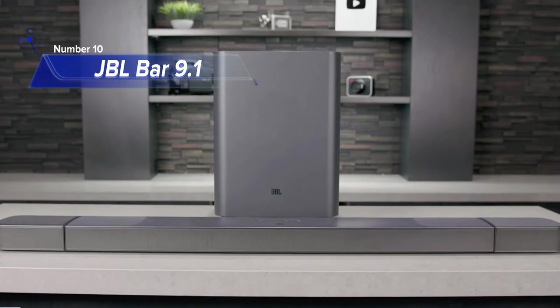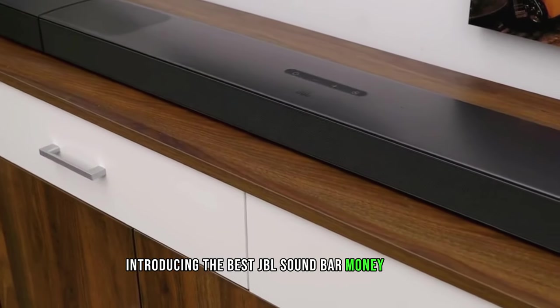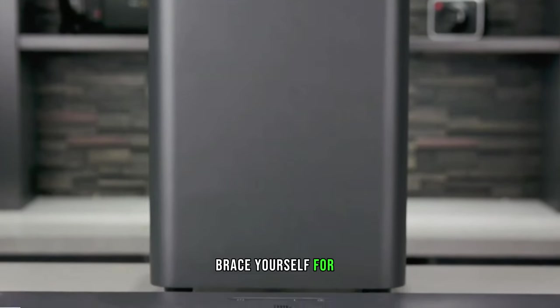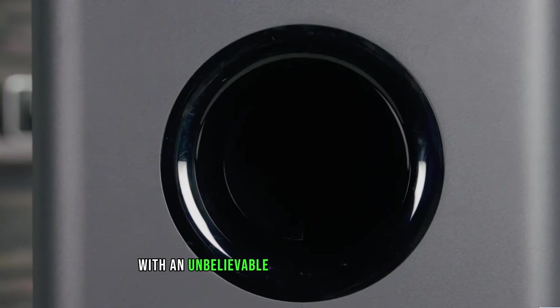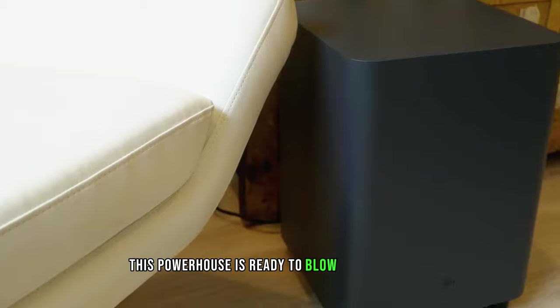Number 10: JBL BAR 9.1. Introducing the best JBL soundbar money can buy, the JBL BAR 9.1. Brace yourself for a jaw-dropping audio experience like no other. With an unbelievable 820 watts output power, this powerhouse is ready to blow your socks off.